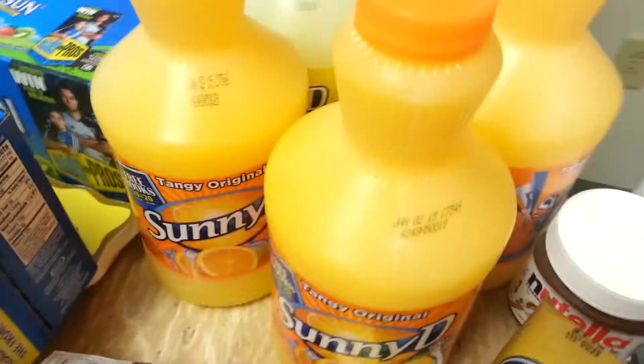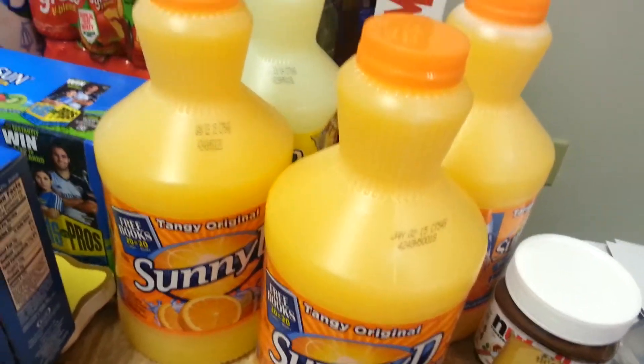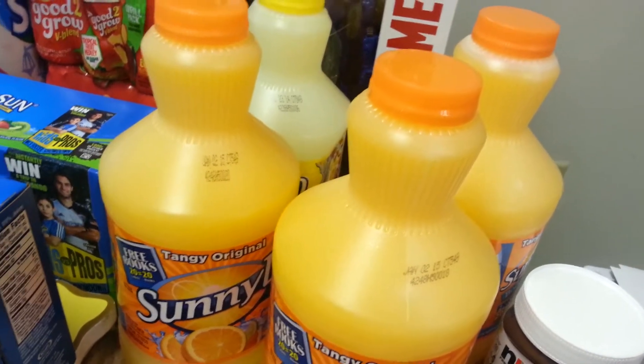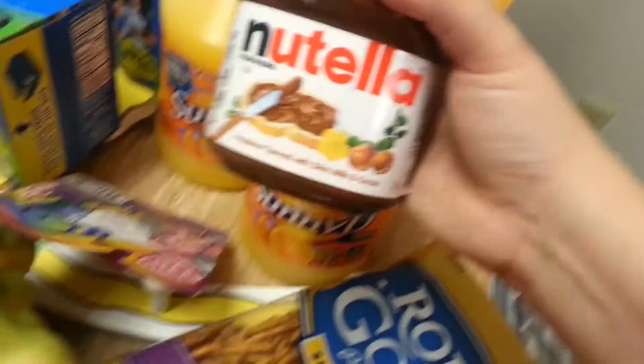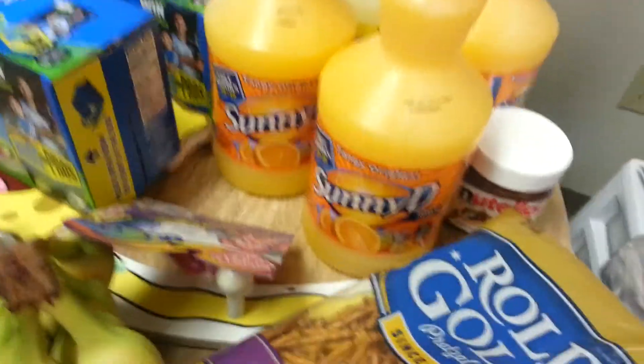The Sunny D — these are $1.48 at my store. They go on sale a lot for $1. I had $1 off two coupons from the Wounded Warrior coupons — you can just Google Wounded Warrior coupons and it will bring up that website. And Nutella — I had a free coupon from a Facebook offer that they mailed me, so I got those.